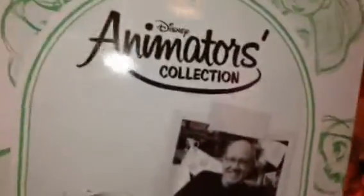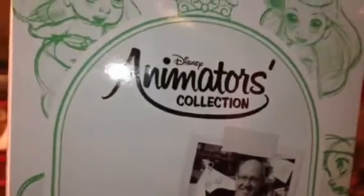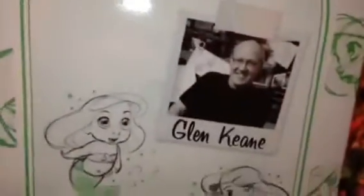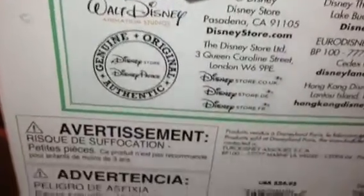So this wave of the dolls — since there are several waves, like two or three — this is probably the first wave, because obviously Rapunzel isn't the most recent princess now, since there's been Merida, Princess Anna, and Queen Elsa. So these are kind of old, or either that or they just haven't changed the backing. And then it says Walt Disney Animation Studios and Disney Store.